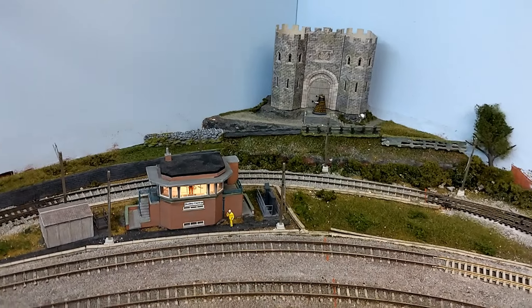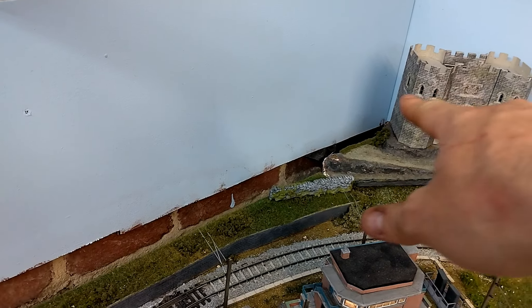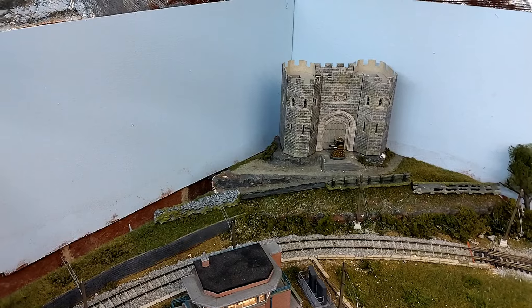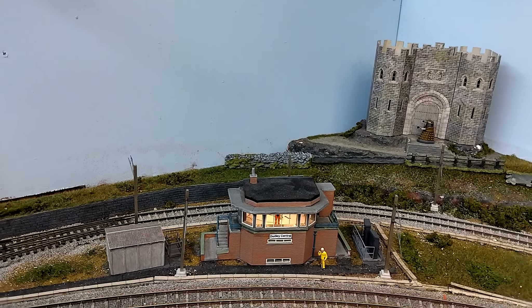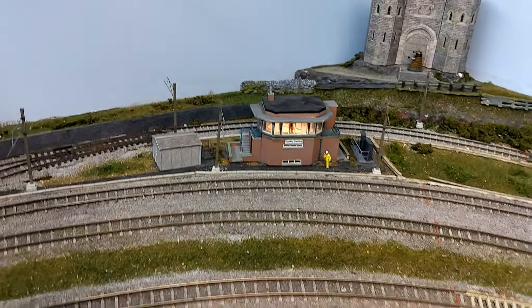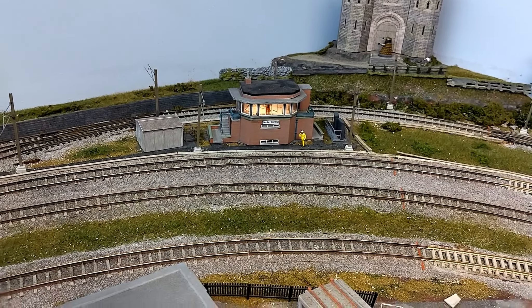The two lines closer to you will remain unelectrified and just for diesel traction. For the castle, there's a Dalek guarding it at the moment, but what I'll do is build up the terrain here. I'm considering extending the castle with some low relief elements from the Metcalfe range to tie in with the tower — I think that could be quite impressive. But as I say, this section hasn't had much done to it and I'm not planning to tackle it right away.